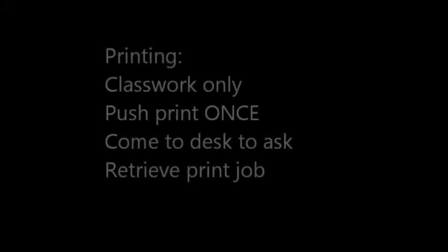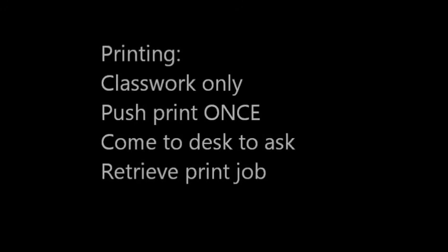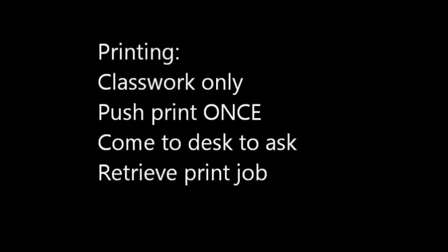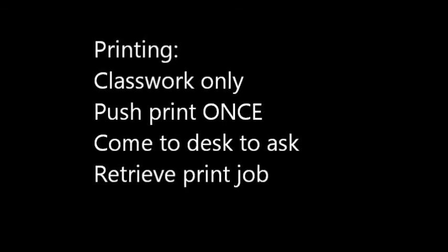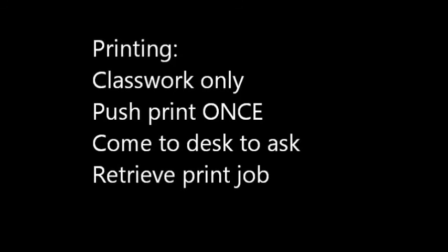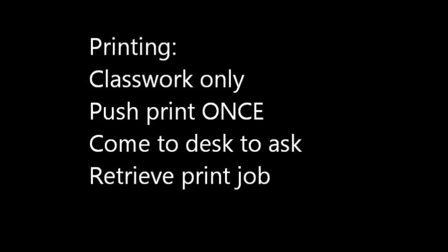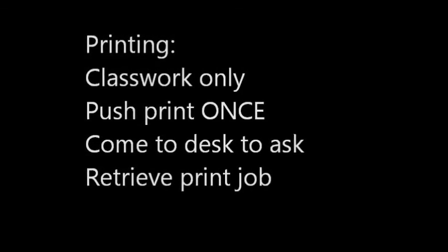Printing is for classwork only. You must come to the front desk after you push the print button. Please only push the print button one time. If your document does not come out of the printer, it is because you didn't ask us to allow the print job. You should click print, then come to the front desk to tell us you are printing, and then collect your print job. Your paper will not print automatically.